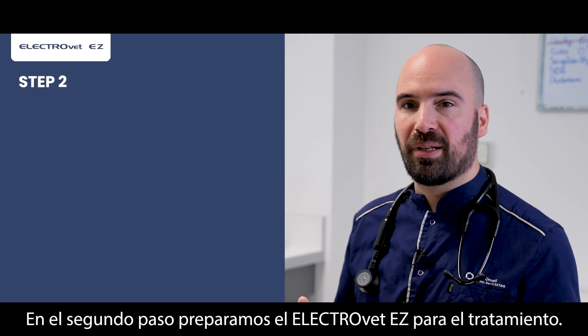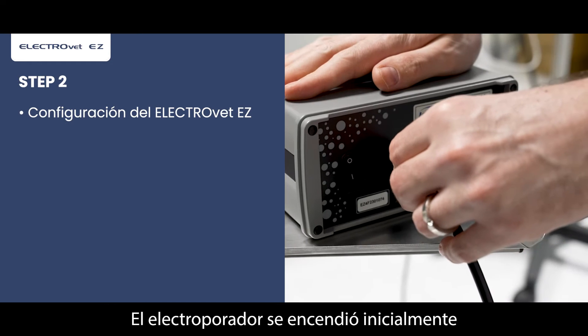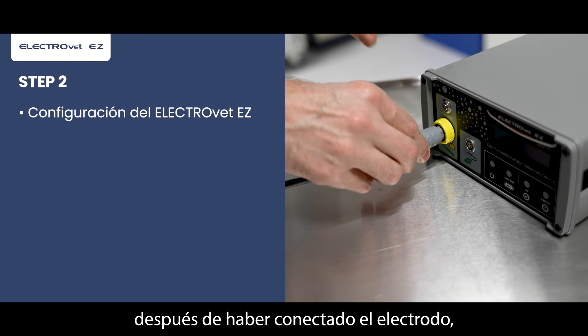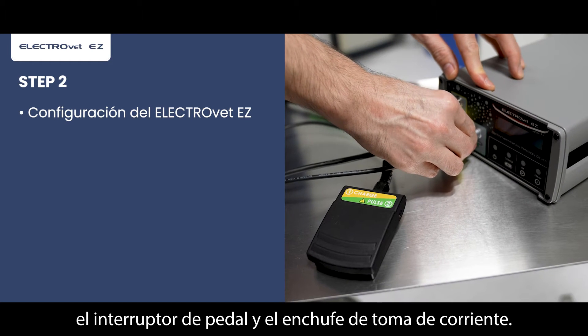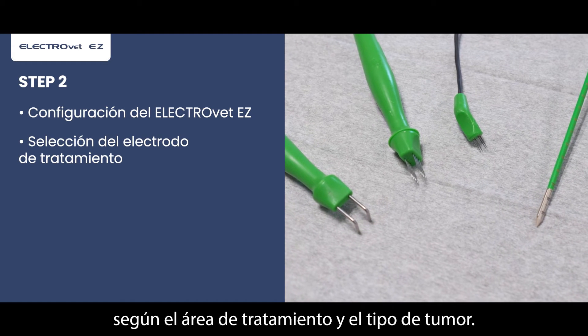In the second step, we prepare the Electrovet EZV4 for the treatment. The electroporator was initially switched on after connecting the electrode, the foot switch and the power plug. The electrode is chosen according to the treatment area and the tumor type.